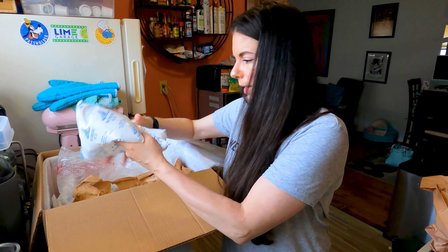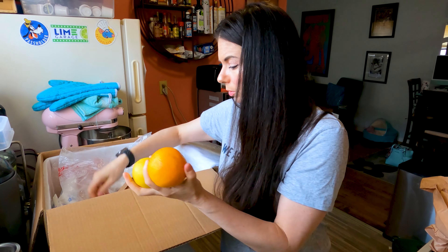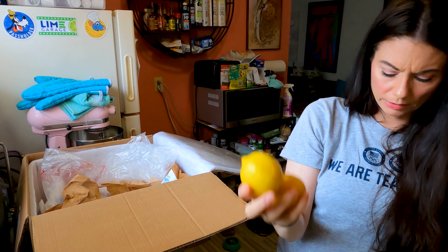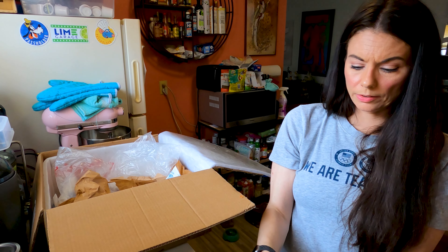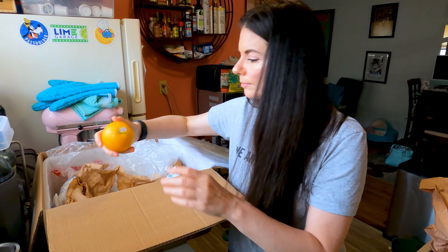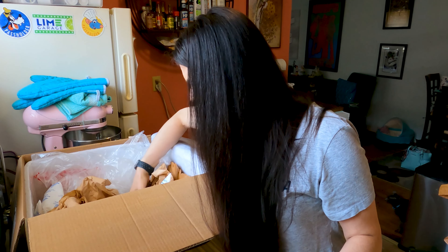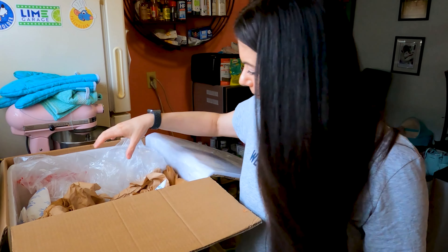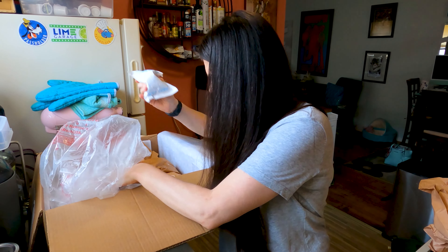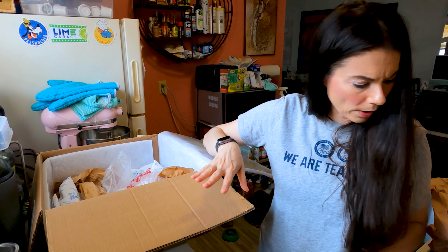The ice packs are all defrosted at the bottom. We've got some lemons — I needed lemons — two of them. An orange, a Valencia orange, and another Valencia orange. There's another Desi pack and four ice packs total in here, so it was packed well.